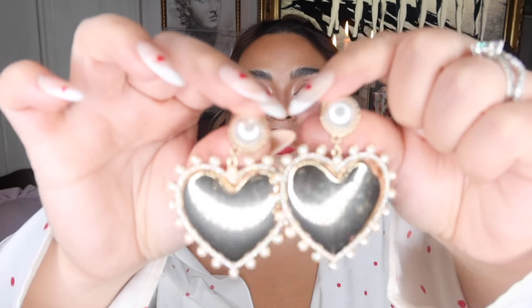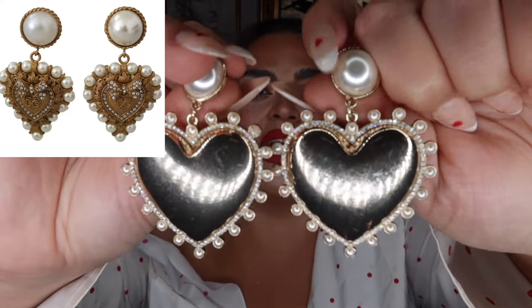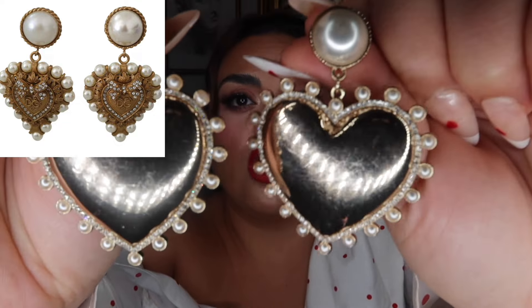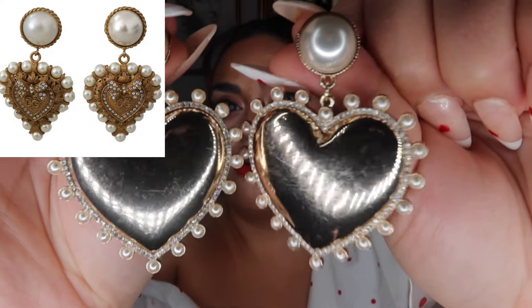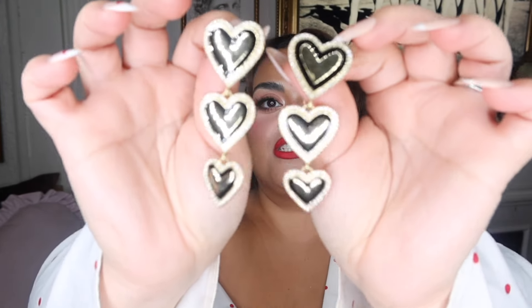The next few pairs are from Target's Sugar Fix Bubble Bar collection. First up: gold hearts with pearls around the edges. These give me very Dolce & Gabbana vibes — that's really my aesthetic. The gold heart with pearls around the edge looks like the Devoted Hearts collection from Dolce & Gabbana. These are from Target, super affordable. Even from the back you can see how pretty it looks — it reflects light beautifully. Perfect for Valentine's Day.